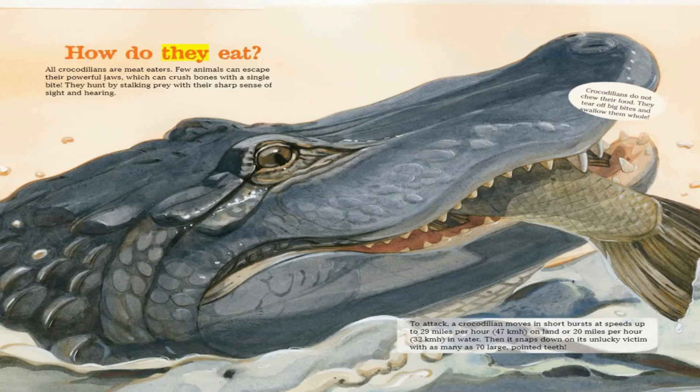All crocodilians are meat-eaters. Few animals can escape their powerful jaws, which can crush bones with a single bite. They hunt by stalking prey with their sharp sense of sight and hearing. Crocodilians do not chew their food — they tear off big bites and swallow them whole.